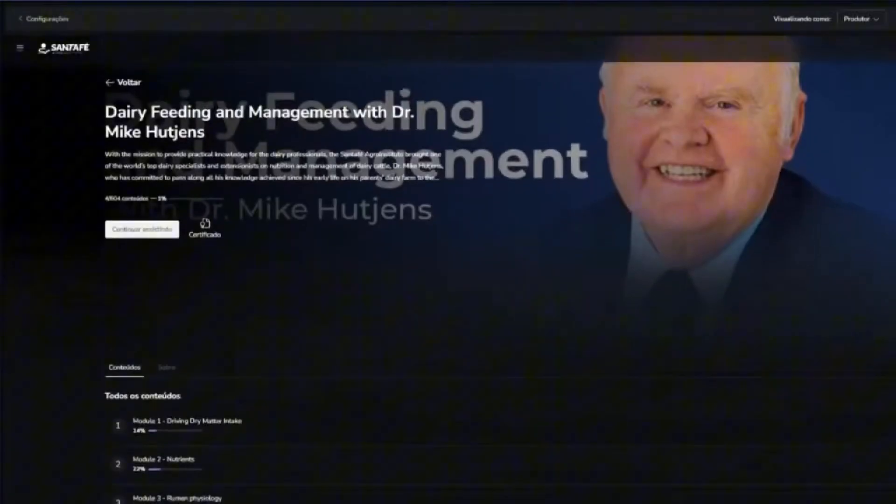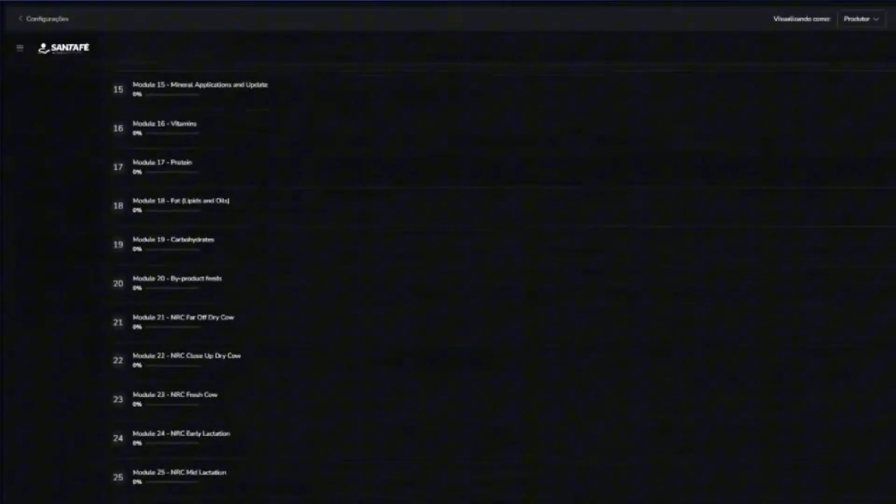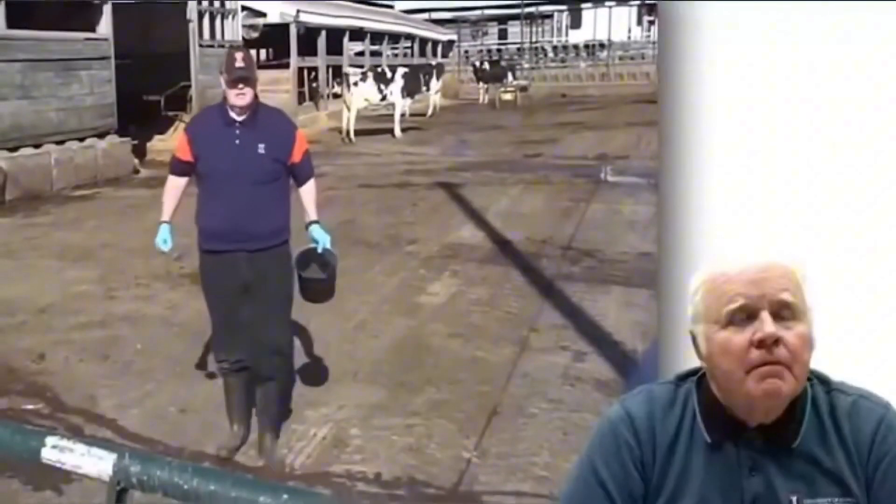I am currently taking the different chapters of the course being taught by Dr. Mike. I find it quite interesting and, above all, very practical. I like it because it combines the management of theoretical aspects with the practical side in the day-to-day management of an intensive dairy production establishment.